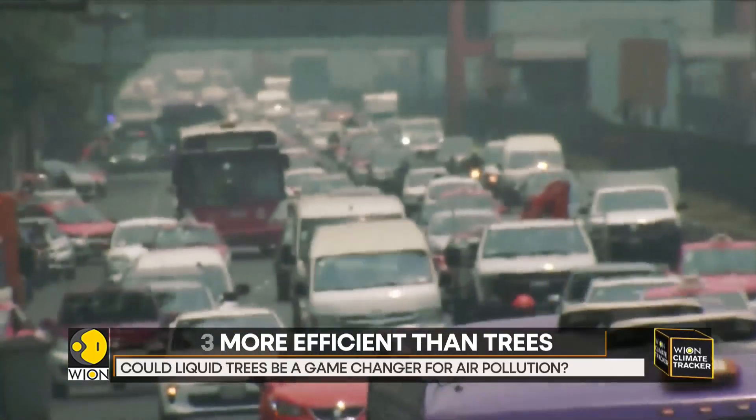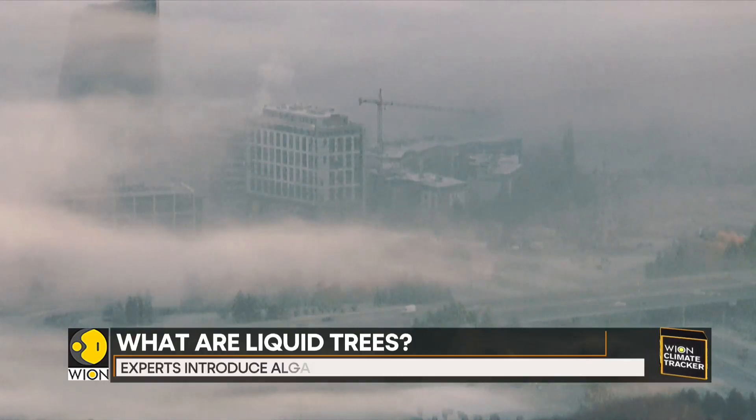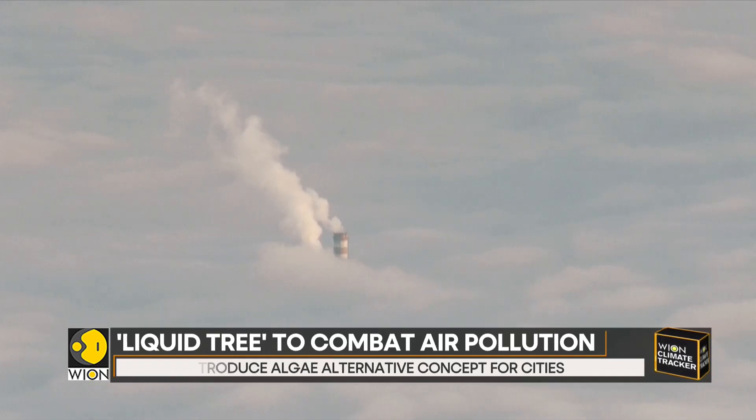As the world seeks innovative solutions to combat climate change and improve air quality, the Liquid Tree offers a glimpse of a cleaner, greener future for our urban environments.